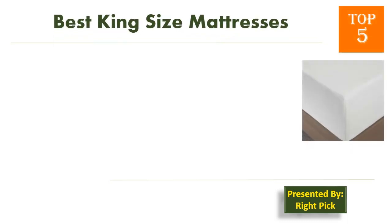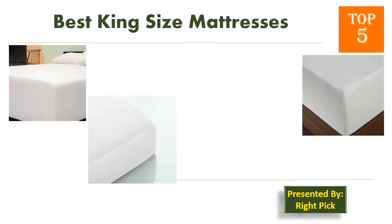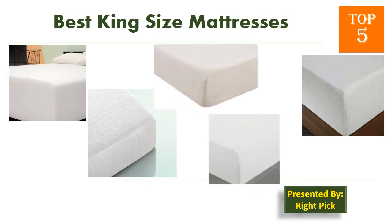This is the channel to help you pick the right product for your needs. Watch this channel's videos before you decide. Pick presents the top 5 best king-size mattresses. Here we have selected memory foam mattresses with 12 inches thickness.